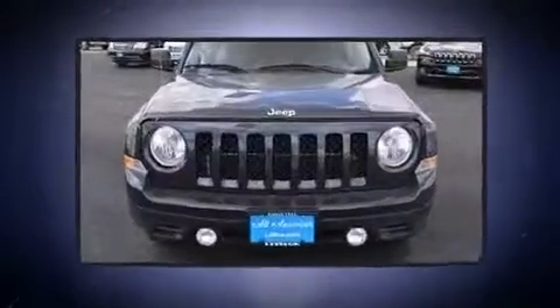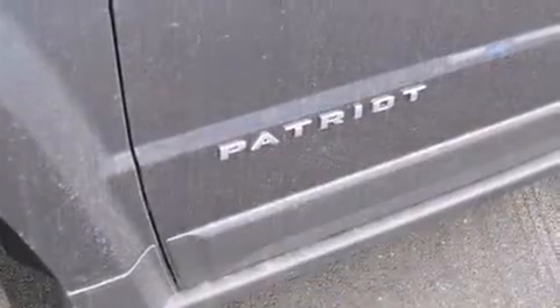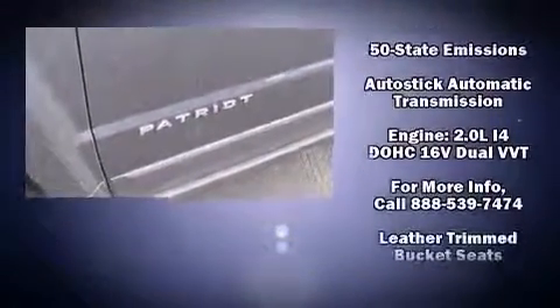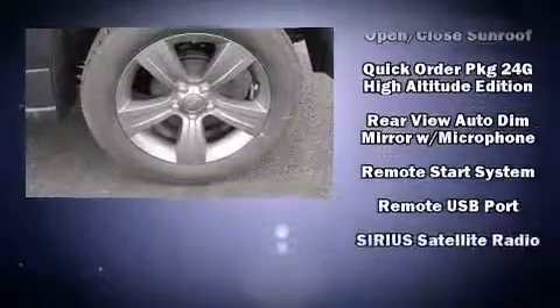Jeep ensures the safety and security of its passengers with equipment such as head curtain airbags, front side impact airbags, traction control, brake assist, anti-whiplash front head restraint, ignition disabling, and ABS brakes.